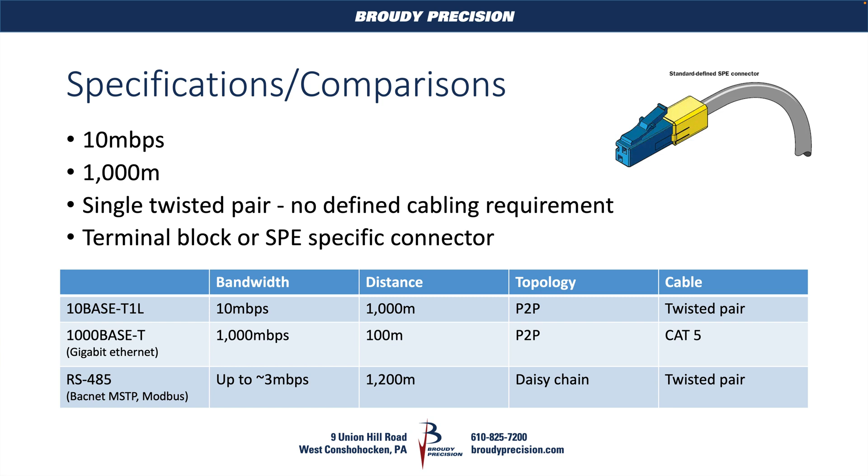With that, there's no defined cabling requirement. All we need is a single twisted pair, which means you'll be able to reuse all of your twisted pair RS-485 cabling that's already run in a building for this SPE Single Pair Ethernet. The terminations vary depending on manufacturer, but what we're going to likely see most of — as with this Honeywell controller that's coming out — is just a terminal block. Because we're talking about just a single pair of wires, there's not really much need for anything more complicated than a simple screw terminal block.